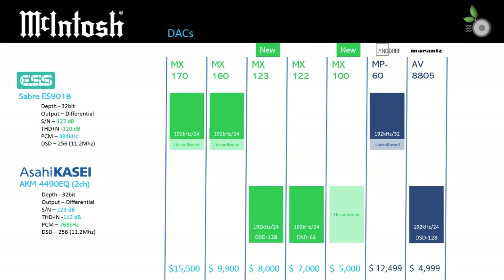We want to point out that the ESS and AKM chips are more capable than implemented in these products. While both chips support 32-bit, 768 kHz PCM and DSD256, the McIntosh processor data sheets report only 192 kHz, 24-bit playback and DSD128 or lower when that specification is included in the literature. Nevertheless, the general specification of the ESS Sabre outperforms the AKM chip and aligns with the two product tiers as expected.